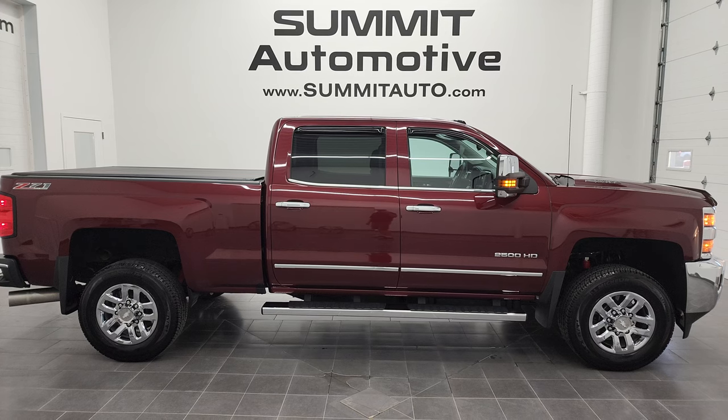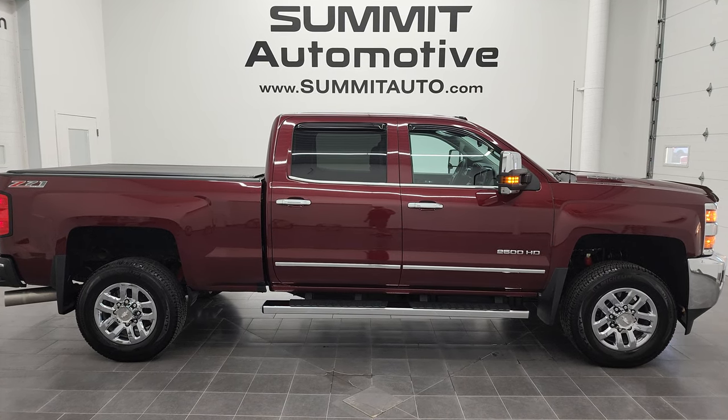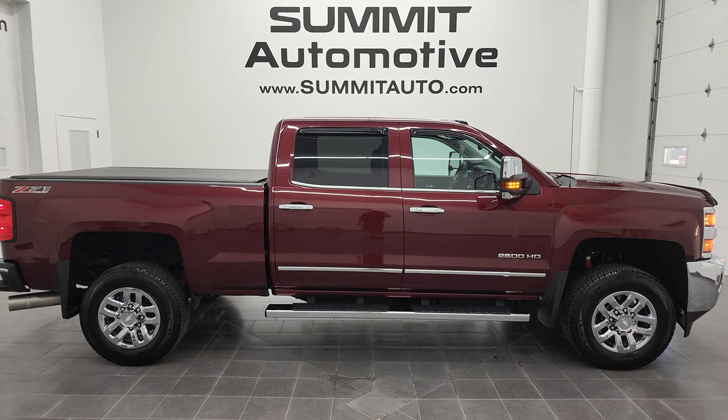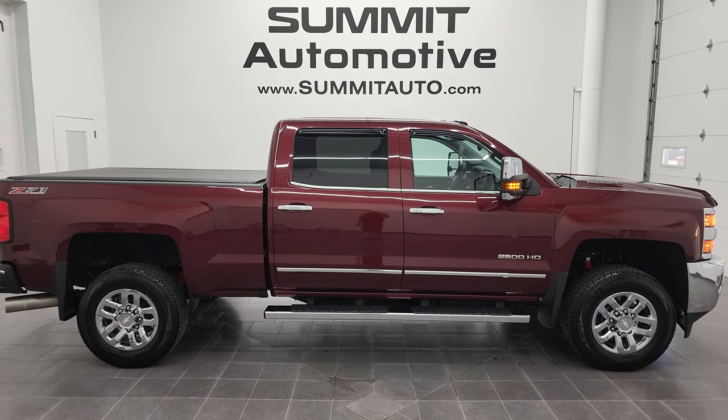Go to summitauto.com for full pictures and descriptions of every single vehicle from two locations. And if you'd like to check out more HD videos, you can go to youtube.com/summitauto. Remember to like, subscribe, and share on this video and all the videos you see there — click the bell notifications. You'll get updates on the videos I do each and every day here at Summit Auto.